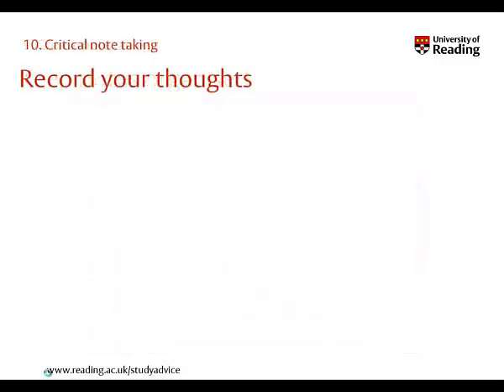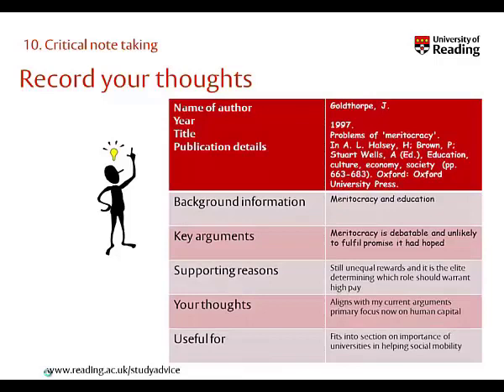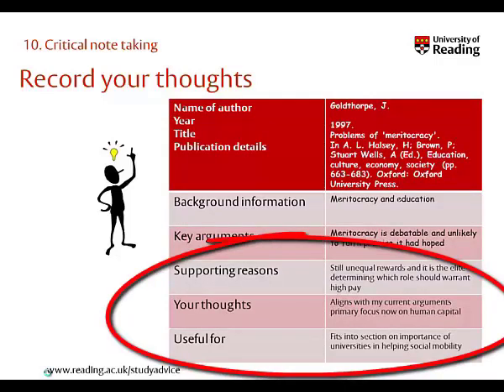Finally, remember that note-taking helps to develop your understanding. As you are taking notes, you will need to develop your thoughts on how you're going to use this information, how it relates to your previous knowledge, and how it might trigger some examples which help you to understand your ideas further. Record all this too within your notes using a different format, as it will make more sense to you when you come back to read over your notes later.